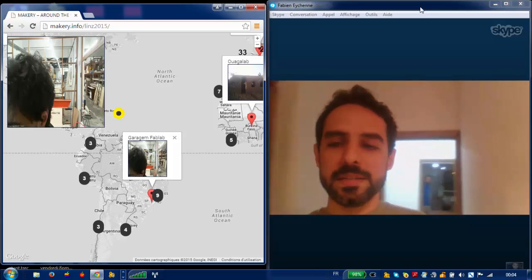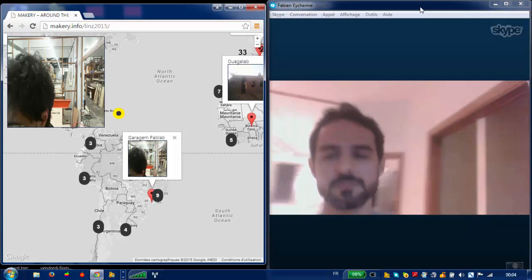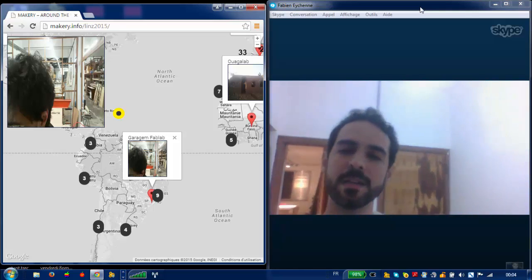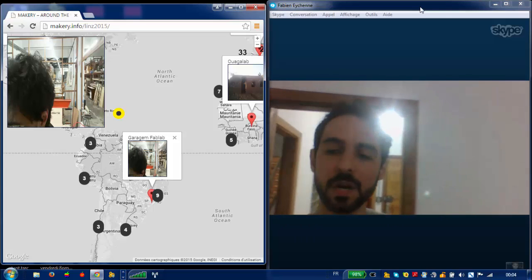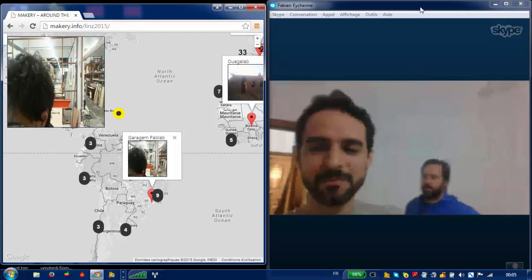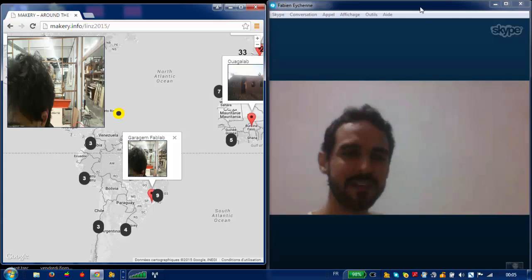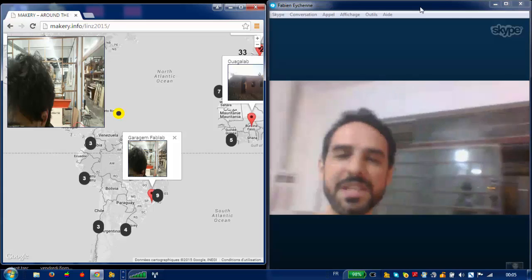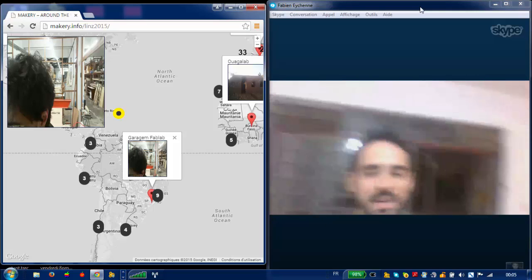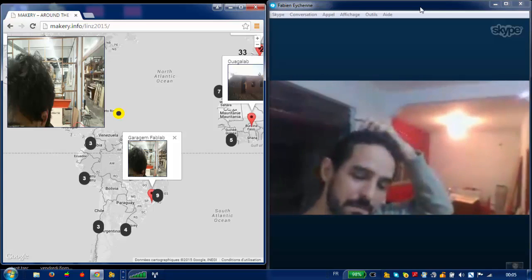Garage Fab Lab was previously an enterprise and is now becoming a non-profit organization. We are going through a huge transformation right now - the administration is different and the whole approach is changing.